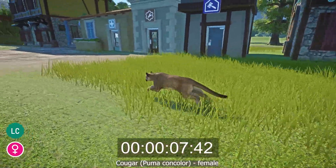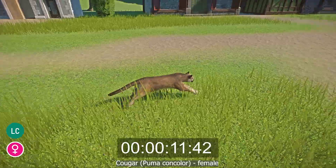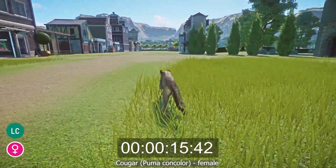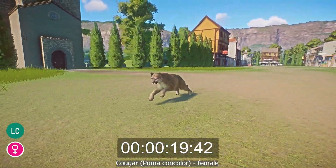The Cougar has sandy-colored fur, thick legs and a thick tail, a broad head with rounded ears, a white muzzle, and dark tear marks coming down from the eyes.